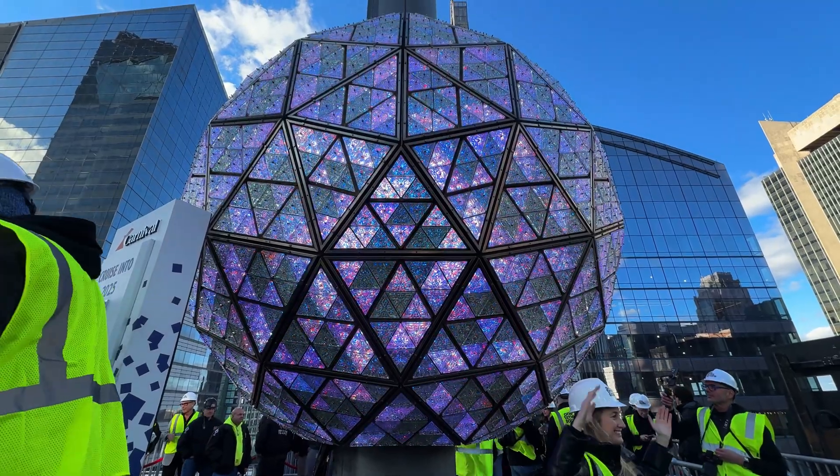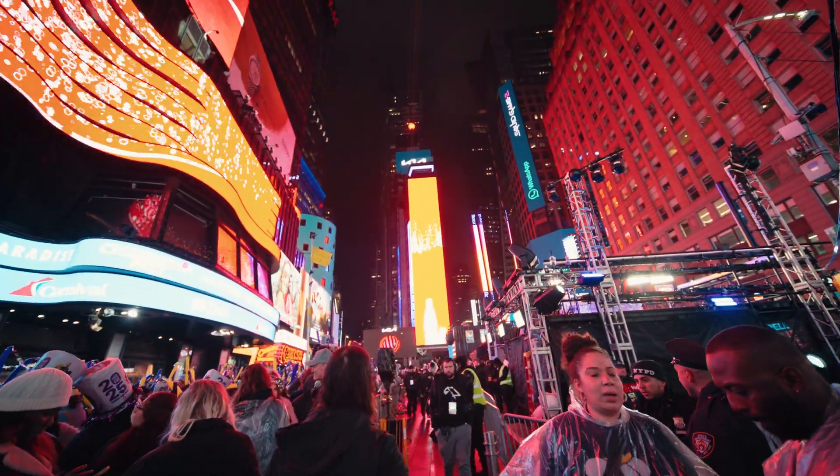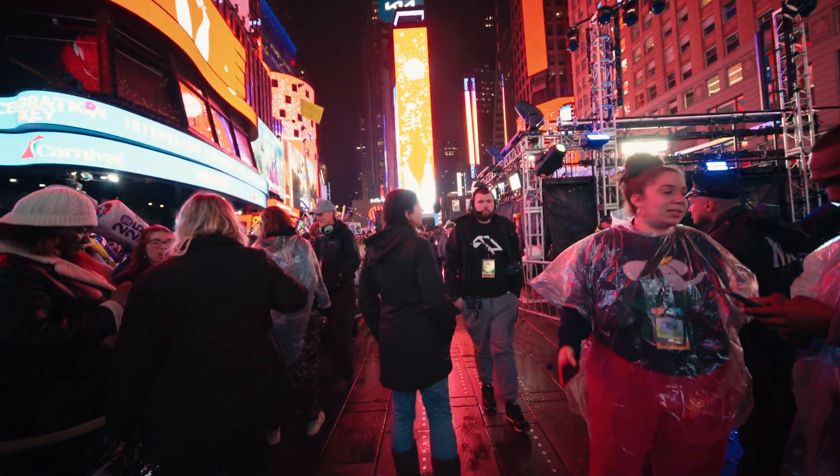These designs are coordinated with the billboards around the ball, creating an immersive, all-encompassing world. The second you enter the 16-block radius, you're pulled into it. But the ball did not always look like this.